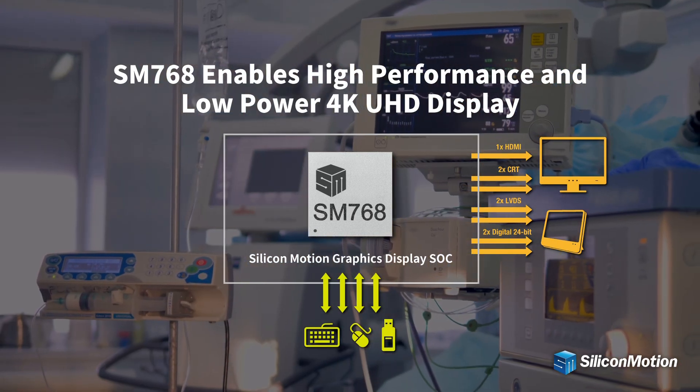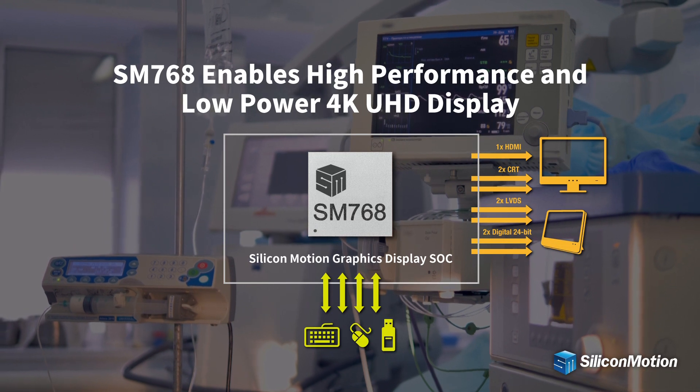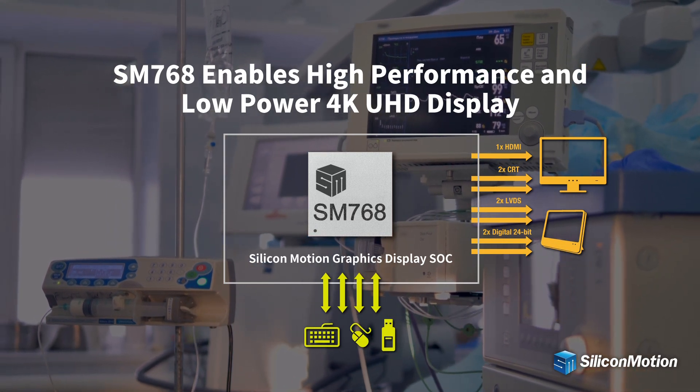SM768 has a 128-bit graphics engine to accelerate graphics displays and provides color space conversion and scaling features.